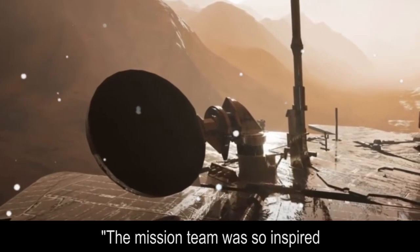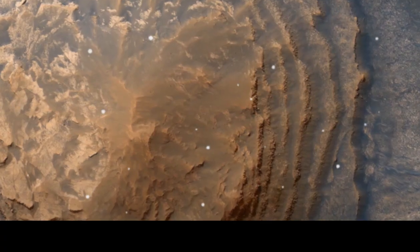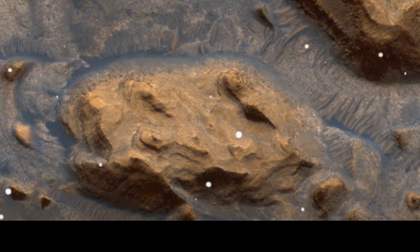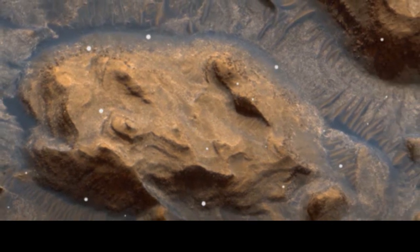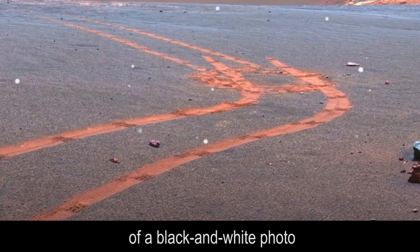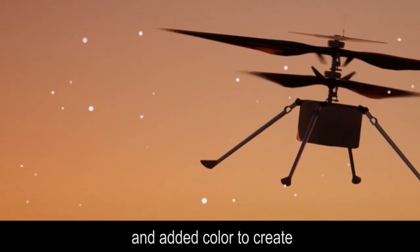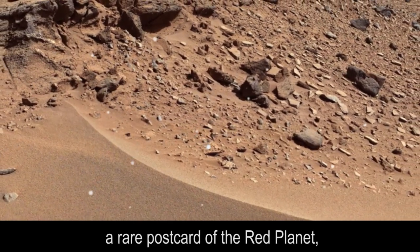The mission team was so inspired by the beauty of the landscape that they took black and white photos from different times and added color to create a rare postcard of the red planet.